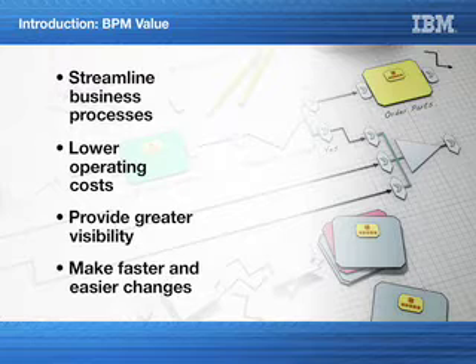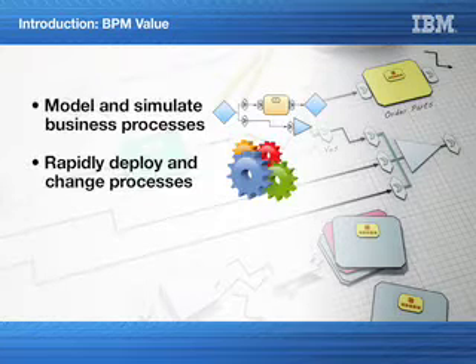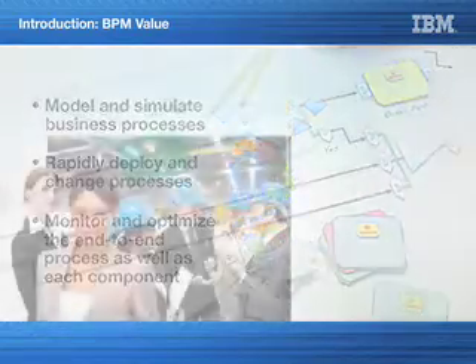Using BPM, the OEM can model and simulate business processes, rapidly deploy and change these processes, and monitor and optimize the end-to-end process as well as each component.